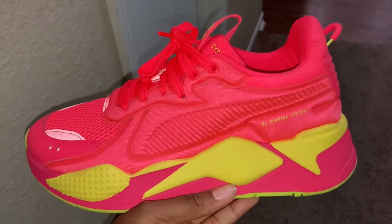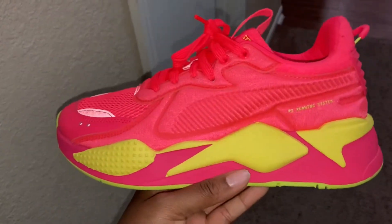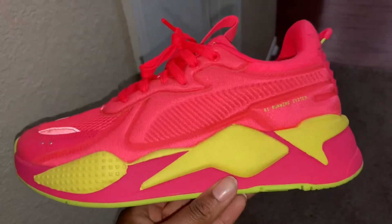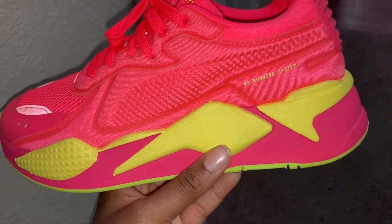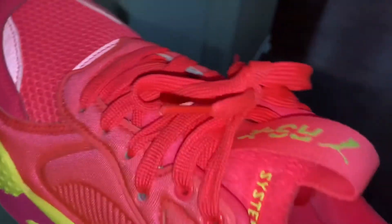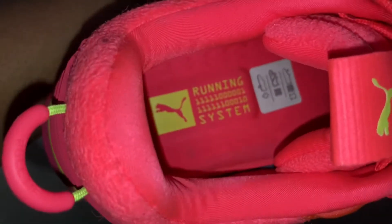The next shoe I also found at Burlington. These are the RSX Pumas. Oh my God, I love the colors in this shoe. It's like a neon pink, kind of coral type color, and then they have neon green right here — or yellow, whatever that is. The shoe is just so cute, the colors really stand out. At the bottom it says running system and they have the RSX label. I got these in a size 9 in women's.